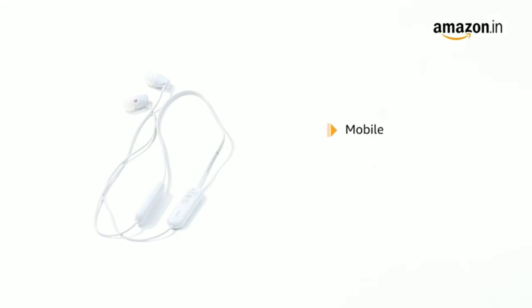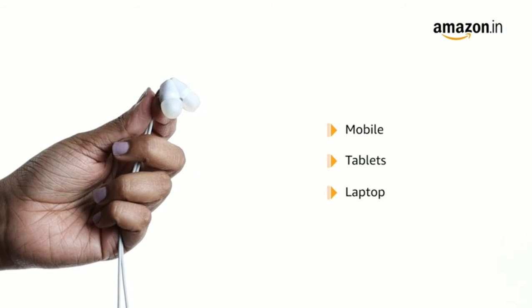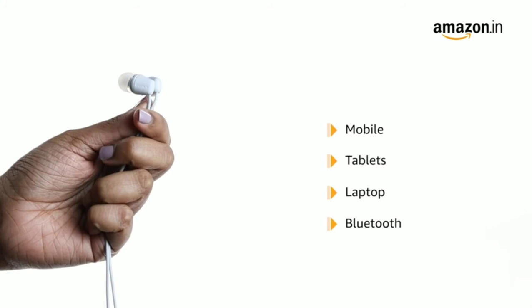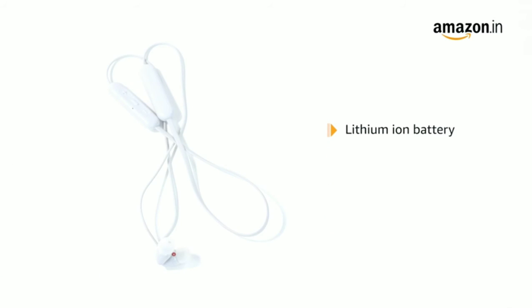It is compatible with mobile, iOS, Android and other devices, tablets, laptops, and other Bluetooth devices. It comes with Bluetooth wireless technology and 1 lithium-ion battery with 15 hours of battery life.